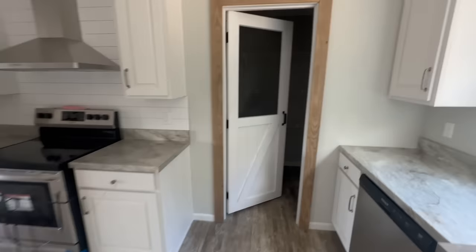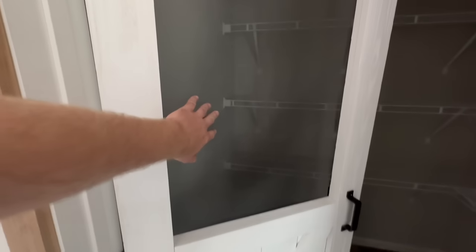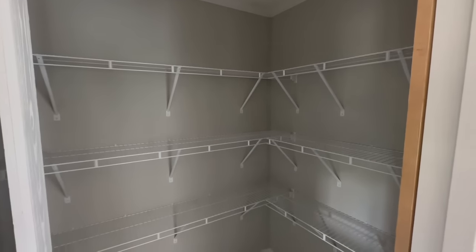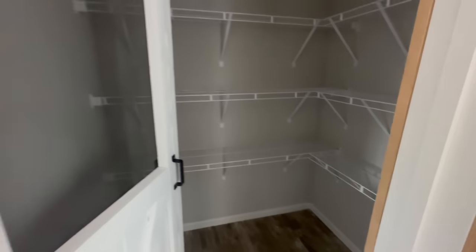Let's head into the pantry. I like this pantry door because it looks like a barn style, and it even has a screen up top. That's a big pantry — look at all those shelves. I'd love to have a pantry this size in our house.